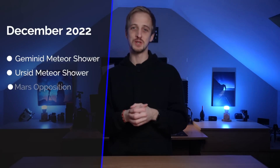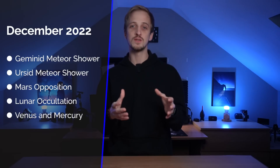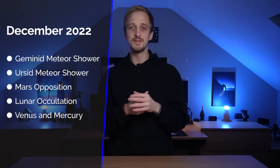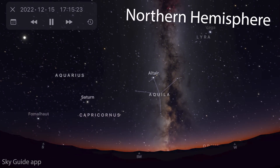Coming up this month we have the Geminid meteor shower, which is one of the best meteor showers of the year. We also have the Ursid meteor shower. Mars is in opposition, meaning it's shining its brightest for the year. There's also a lunar occultation of Mars where the moon will block Mars from view for about an hour, and at the end of the month there's a conjunction between Venus and Mercury.